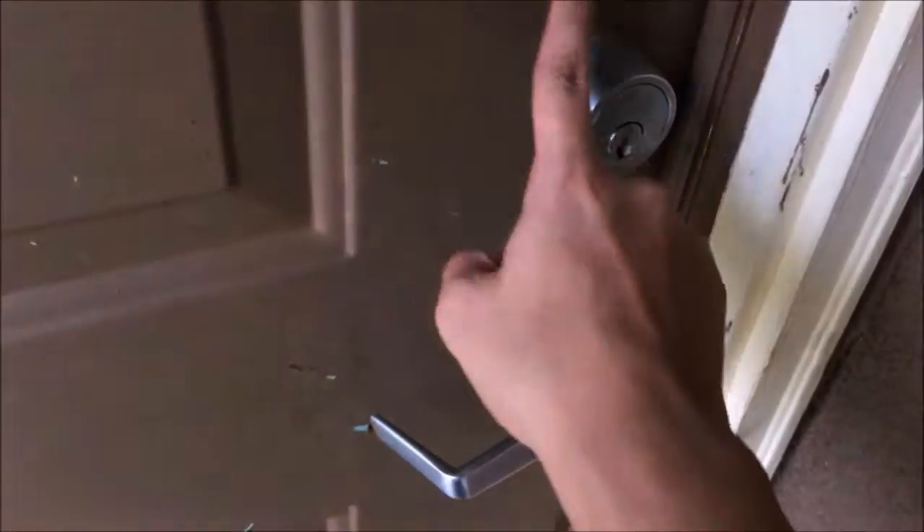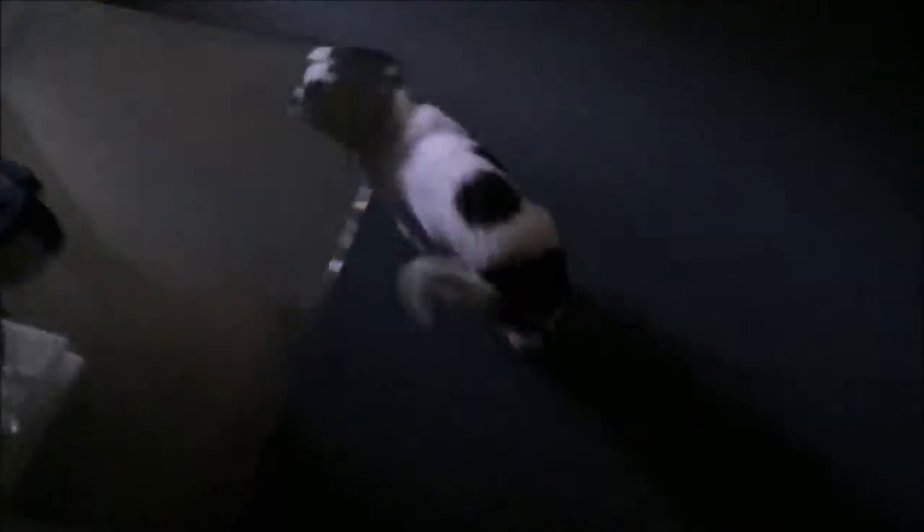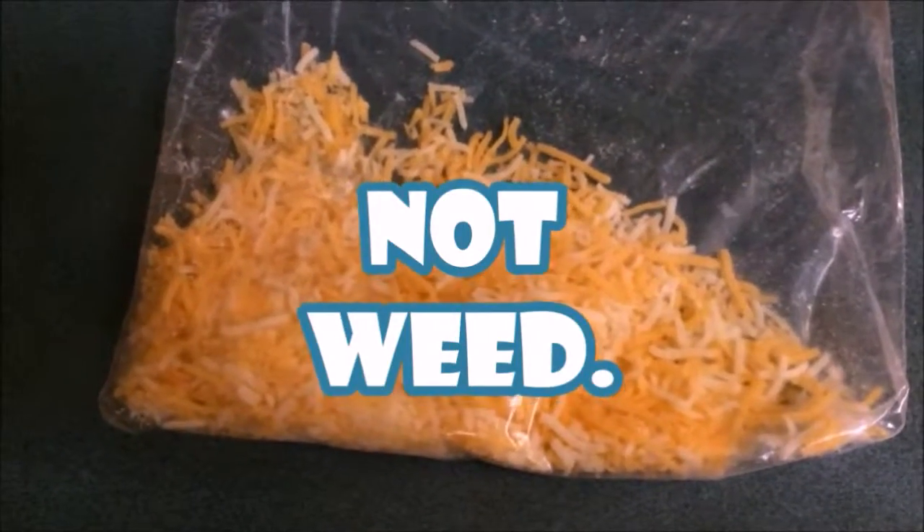While the noodles boil, sneak into your neighbor's house and grab some Colby Jack cheese. Go back to your house undetected. This is Colby Jack cheese — it's not something illegal.